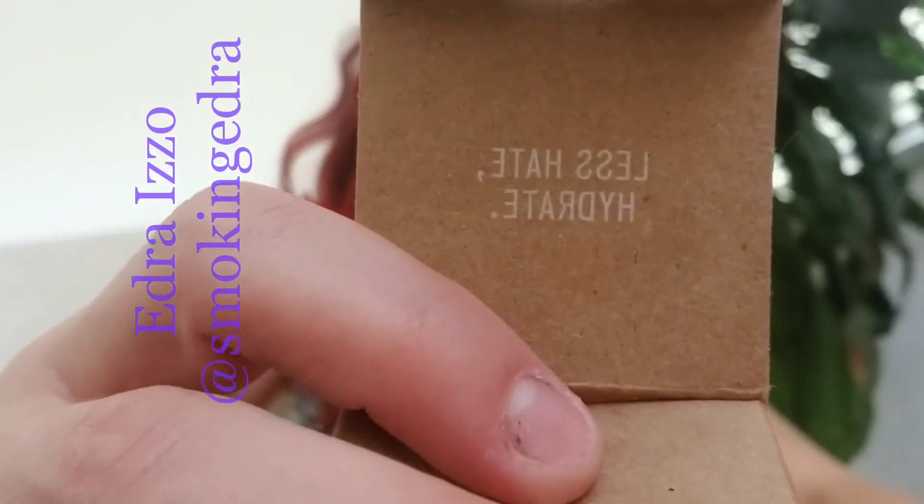This is obviously a sample size, but look at how cute it is. Superfood Air Whip Moisture Cream — kale and spinach, hyaluronic acid. It says 'Less hate, hydrate.' That's pretty hilarious.